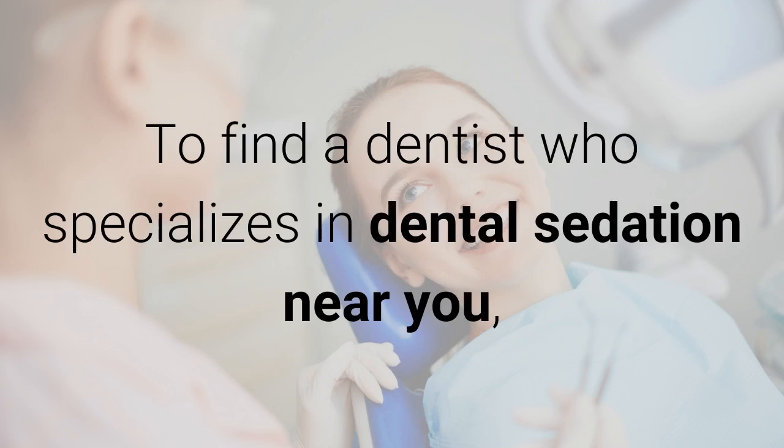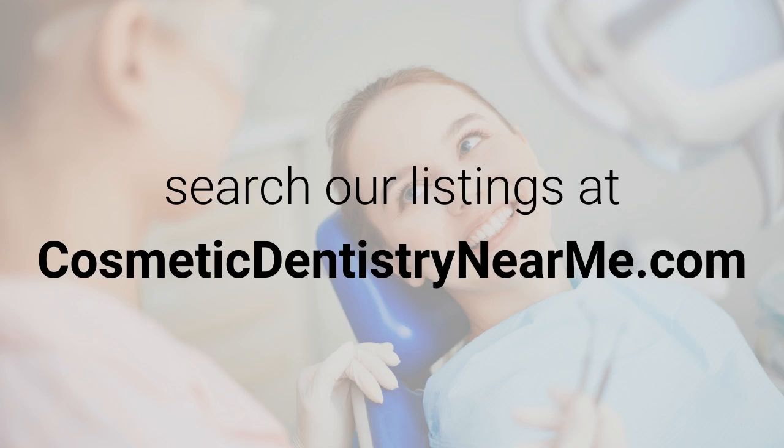To find a dentist who specializes in dental sedation near you, search our listings at cosmeticdentistrynearme.com.